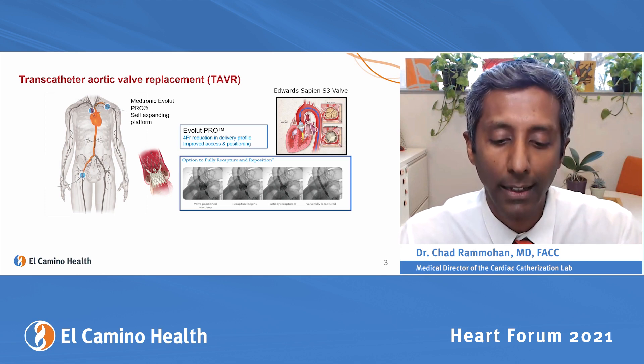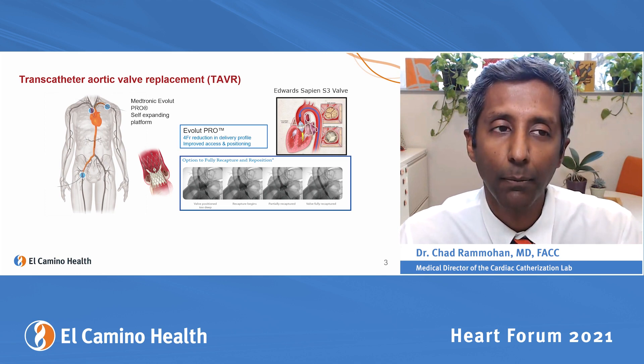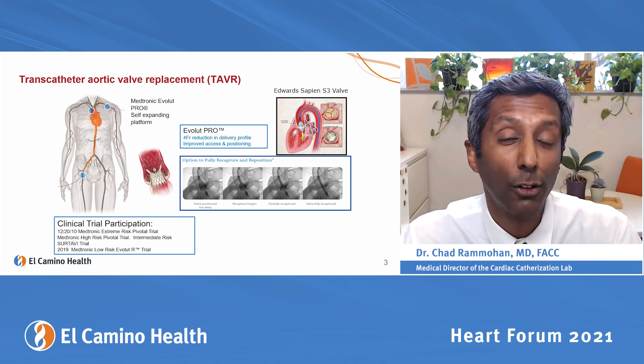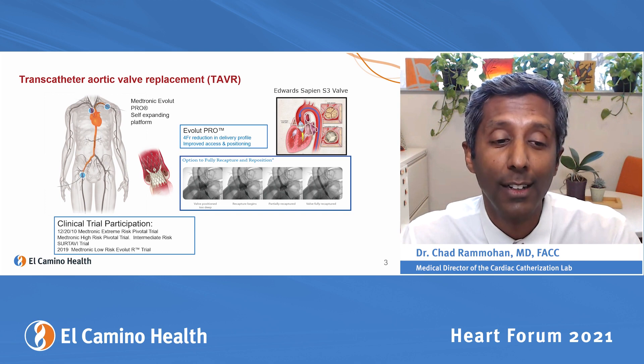We've been participating in the clinical trials and have been early adopters of this technology. Our first clinical trial participation was actually in 2010, and we were the second site in the Bay Area to do this.